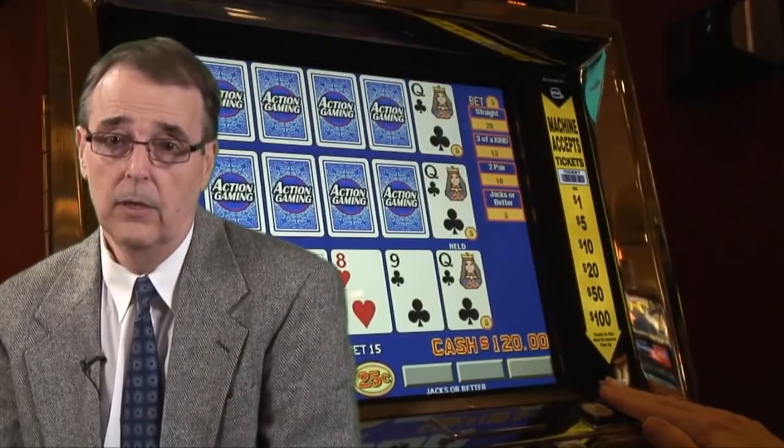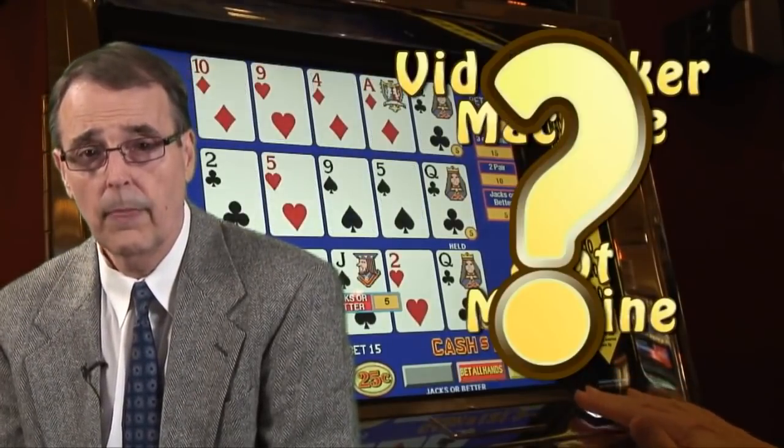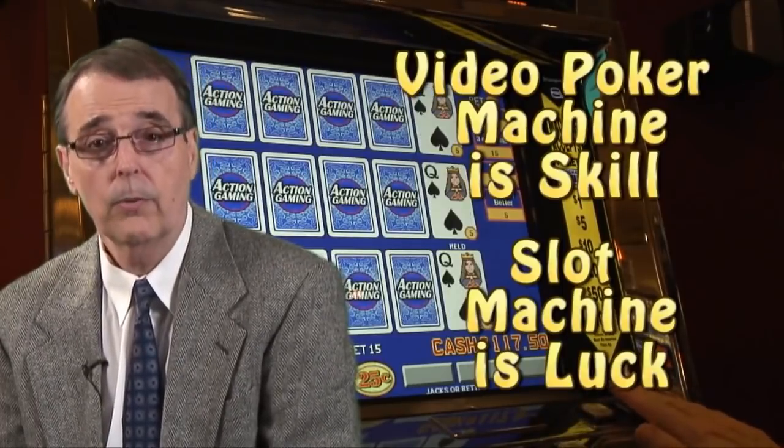First of all, let me ask you this. Do you know the main difference between a video poker machine and a slot machine? Well, if you said a slot machine is a game of luck and video poker is a game of skill, then you are correct.